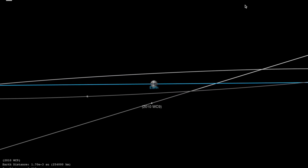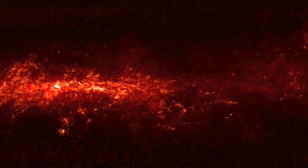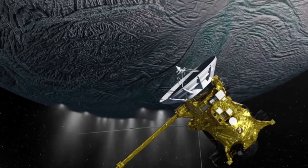Wanted to share this ESA image — their shot of the week is a stretch across the galactic plane. It uses a combination of Planck and APEX data.